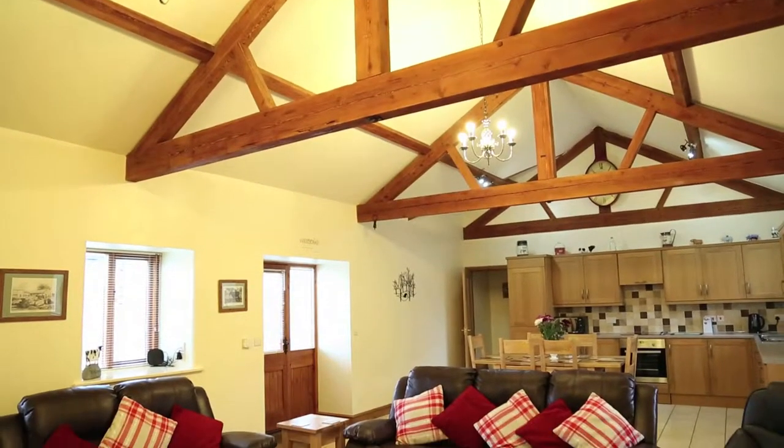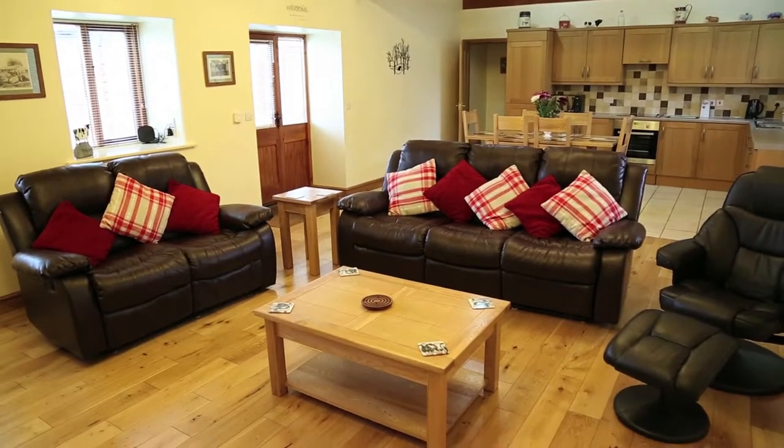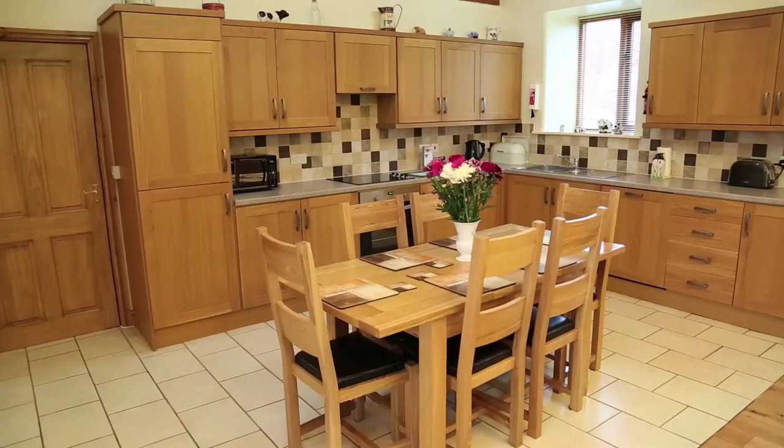The Bull Barn offers charming, characterful accommodation for up to six guests. Relax in comfort in this well-crafted mid-terrace Old Woodbury cottage, which still retains plenty of original features including the wooden beams and trusses.